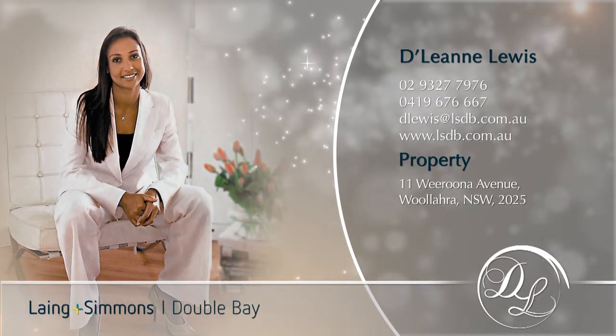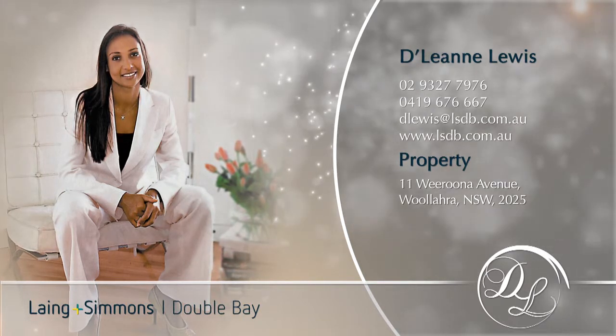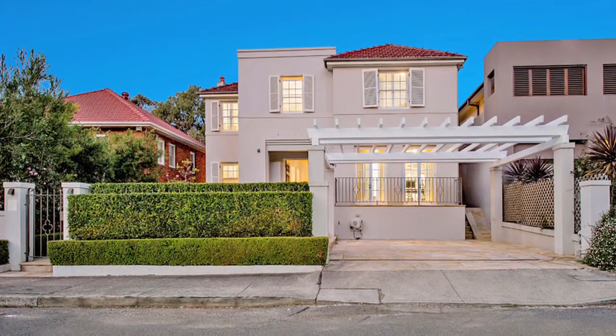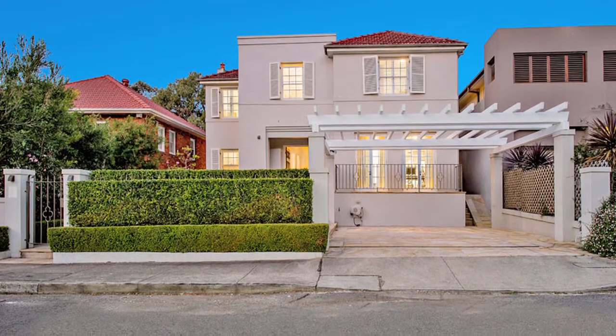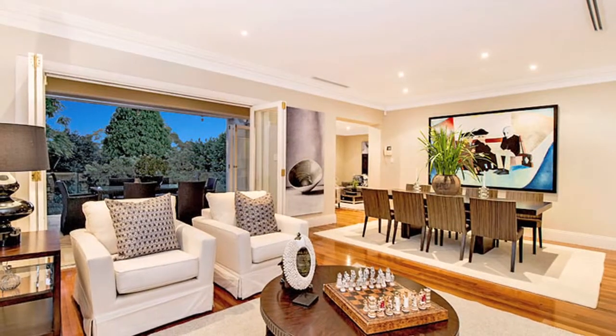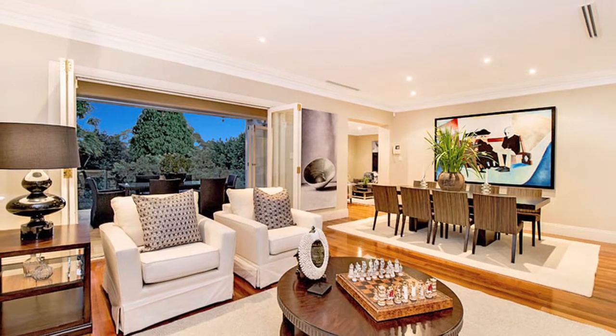Hi there, my name is Delene Lewis of Lang and Simmons Double Bay and I am pleased to offer this sophisticated modern family home in one of the most fashionable village locations. Reminiscent of a luxuriously grand modern European home, this freestanding oasis offers a flexible floor plan with family size proportions and an innovative design.